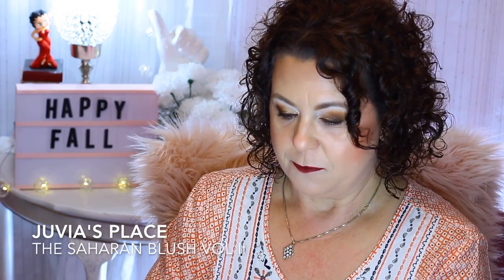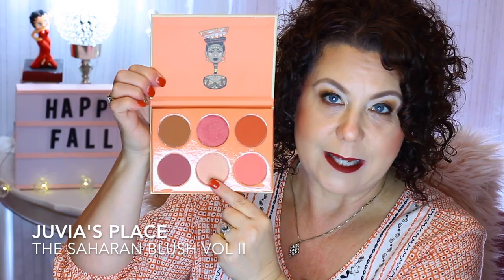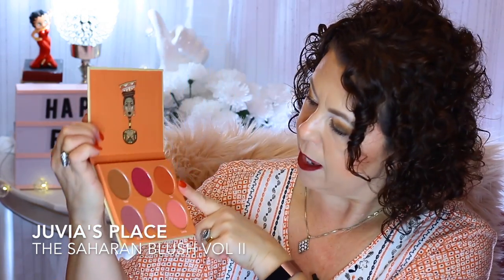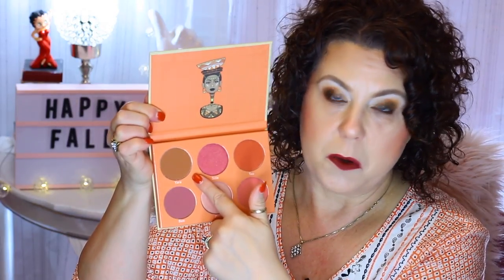I also picked up the Juvia's Place Saharian Blush Volume 2. It's a beautiful blush palette. I have one color as my highlight and another as my blush. It also has one you could use as a bronzer or a brown-toned blush. Everything is just so pigmented and pretty. I've just started getting this brand and I've been so impressed with the quality.